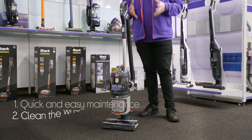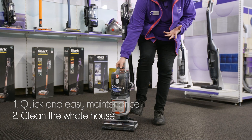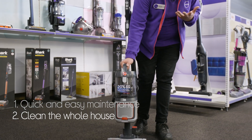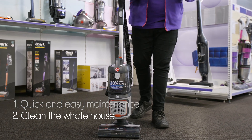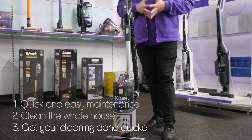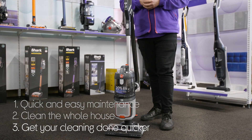You can clean the whole house with it as it switches into a portable vacuum cleaner, making it easier to move around. You can clean stairs, sofas, and even car interiors. And you can get your cleaning done quicker with a powerful airflow and no loss of suction.